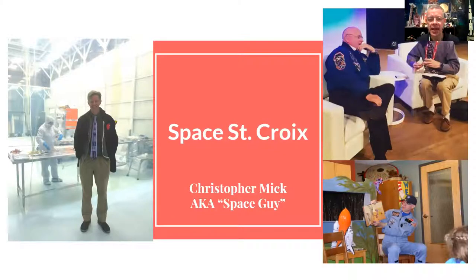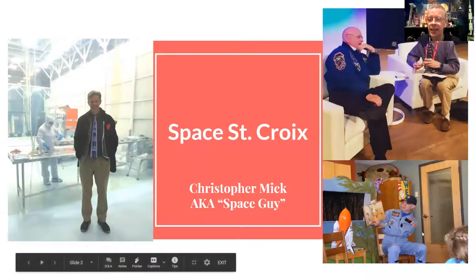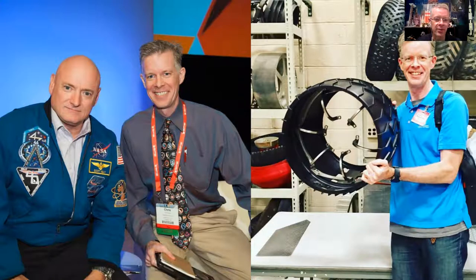My name is Christopher Mick. I run a STEAM educational nonprofit called Space St. Croix. I do some amazing things — here I am at the Goddard Space Flight Center in Greenbelt, Maryland, where a gentleman is prepping materials to be sent up to the International Space Station, including a telescope to be hooked to the outside of the space station. And here I'm interviewing astronaut Scott Kelly after his year-long mission on the ISS. I get to do a lot of cool programs like this at the Hudson Area Library. This is the end of my interview with Scott Kelly, and you can see all his cool mission patches from his year-long stay.